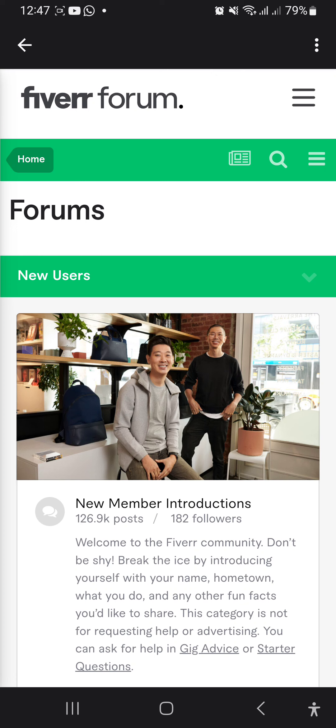New Seller. This is where everything starts. When you create a gig on Fiverr, you are automatically ranked as a new seller. We encourage you to deliver your best work and service to move up to the next level.